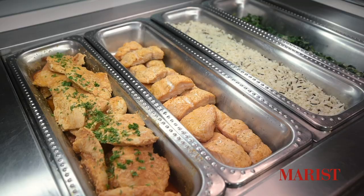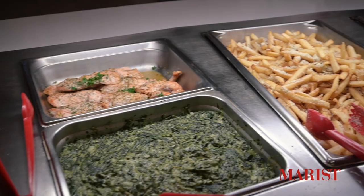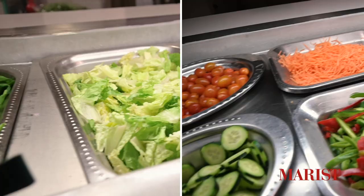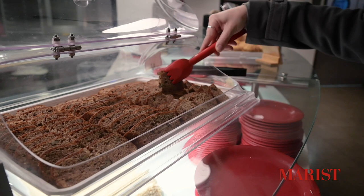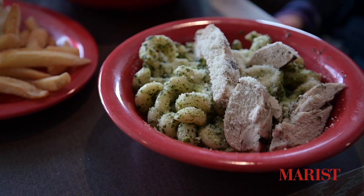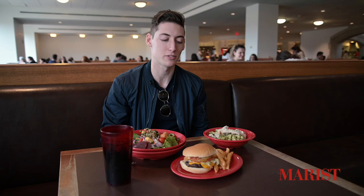I'm gonna go grab a bite to eat, so we're gonna head inside the dining hall. The dining hall has a whole variety of different stations and things to eat — there's always something new to find. Some of the stations include an entree station and an international station that change every day for every meal. We have a salad bar, pizza, pasta, and things like that. The dessert station is also one of my favorites. Here are some of my picks for today: pasta, the grill, and the salad bar.